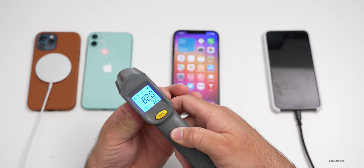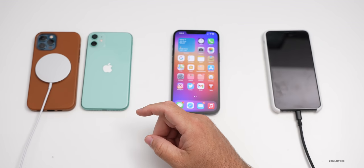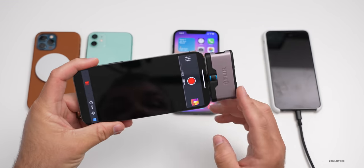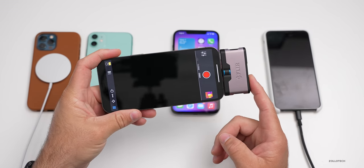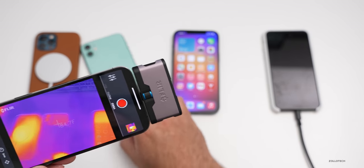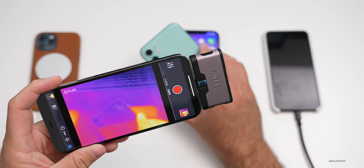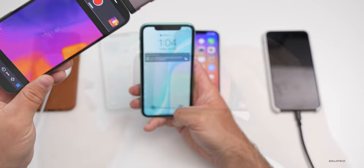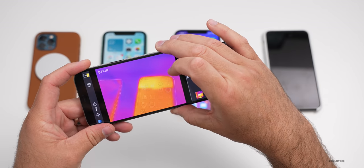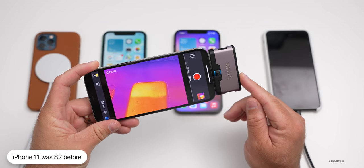Now let's go back to the iPhone 11 and see where we're at. It's been on for a little bit and we're at 82 degrees. Let's use the thermal camera and see if it's heated up at all. You can see the iPhone 11 has not gotten very hot because it's not being used, but it does have a little bit more heat on it than before. It's gotten a little bit warmer — now showing about 89 degrees Fahrenheit.